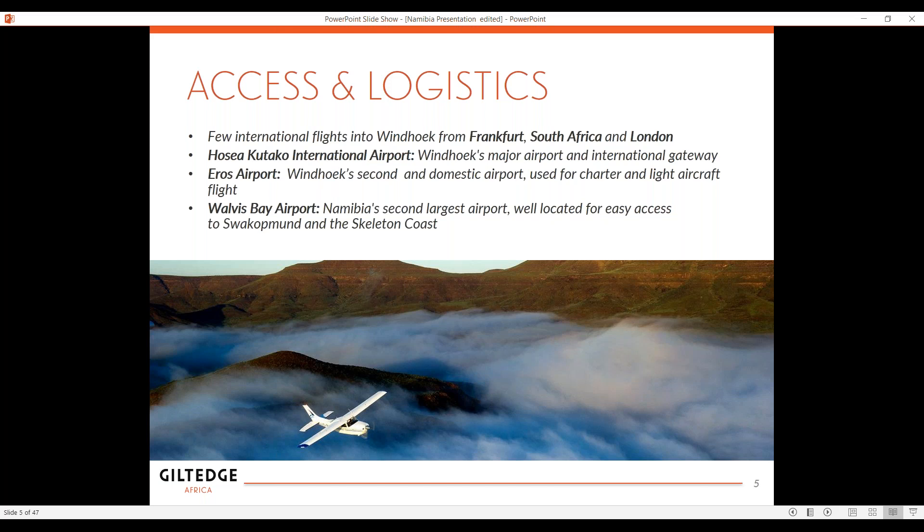Frankfurt is obviously in Germany. Namibia used to be a German colony — it was called Southwest Africa back in the day — and it still has a great allure for German visitors. There are a lot of expats who live in Namibia, and you'll see quite a bit of German influence in the architecture. That is why Frankfurt has been a direct flight. The Hosea Kutako International Airport is the international gateway to all the various destinations. There's also a little domestic airport, Eros Airport, close to Windhoek — Namibia is huge and vast, so many people traverse through little planes.